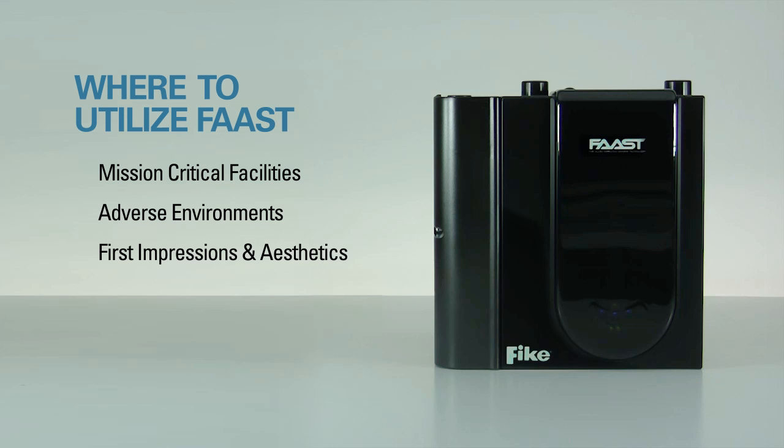Where aesthetics are most important, such as museums, churches, and historical buildings, in limited access areas such as prisons and other high-security applications, or in large open areas including shopping malls, airports, and large atriums.